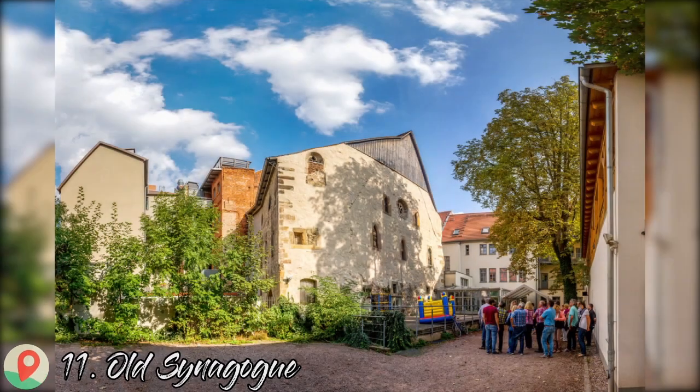Number 11: Old Synagogue. Going back to the 11th century, Erfurt's Old Synagogue could be the best-preserved medieval synagogue in Europe. Most of the architecture is from the 13th century, but its history as a place of worship ends abruptly in 1349 when Erfurt's Jewish community was massacred and expelled from the city. In 2009, the Old Synagogue opened as a museum, enriched with artifacts found around Erfurt during excavations.